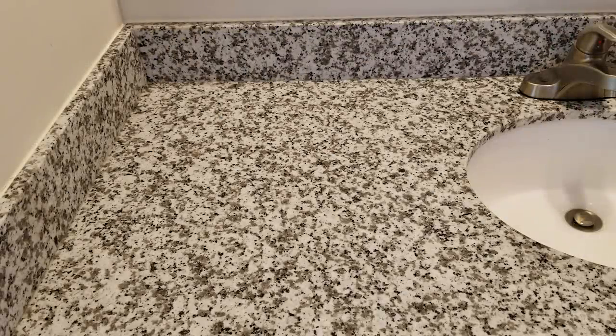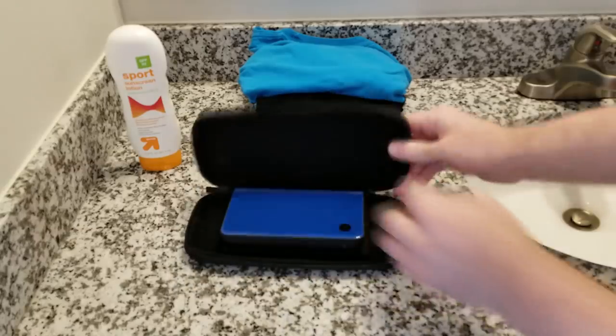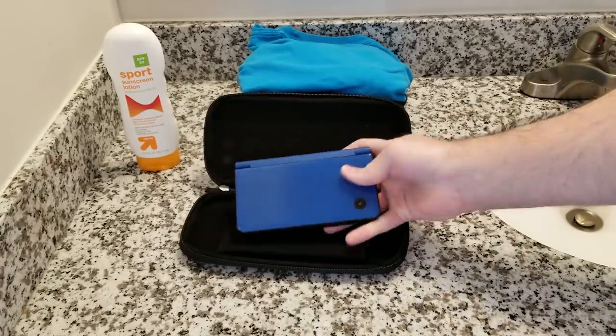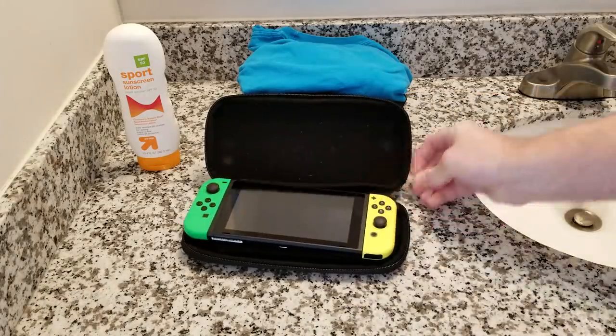Vacation checklist. Sunscreen — check. T-shirts — check. Switch — this isn't right? Okay, awesome. Ready to go.